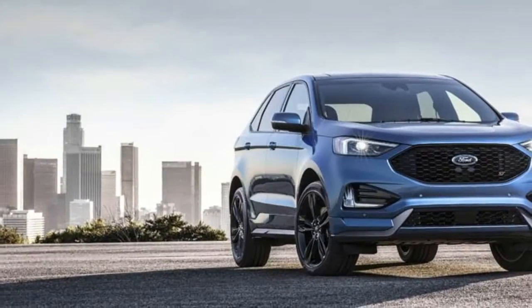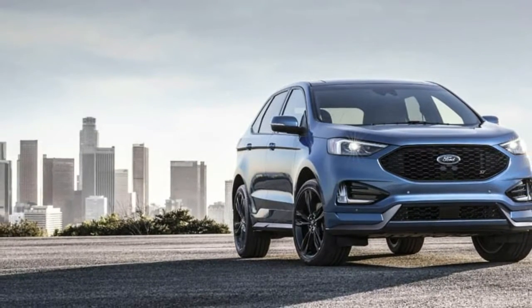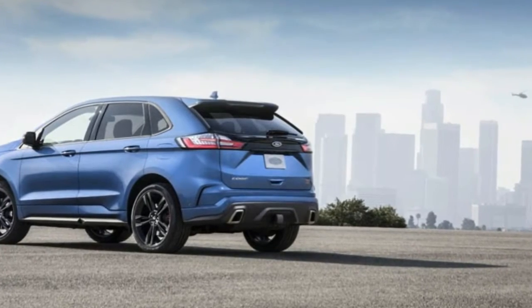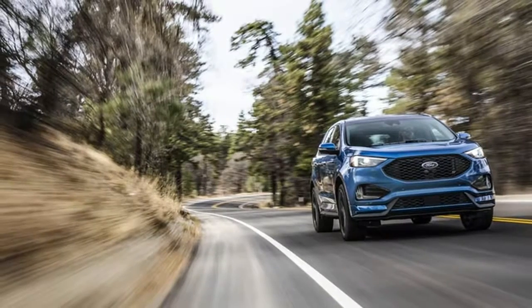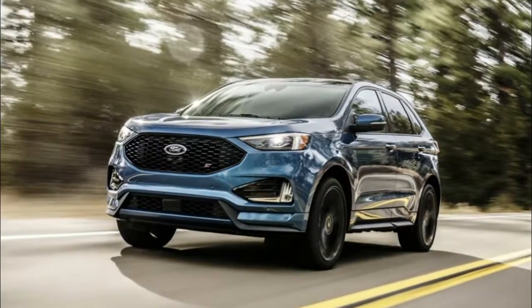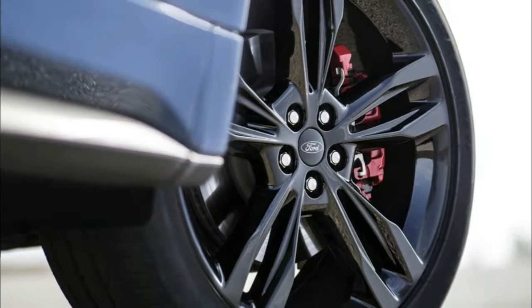The suspension, throttle response, shift patterns, engine braking, exhaust note, and styling have all been sharpened. There's a more aggressive-looking aero pack, dual exhaust tips, and 21-inch wheels. An upgraded performance brake package will be offered as well — a good idea considering the levels of inertia involved in a performance SUV.